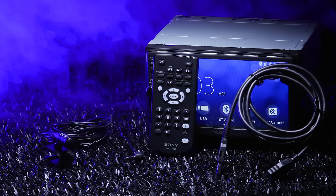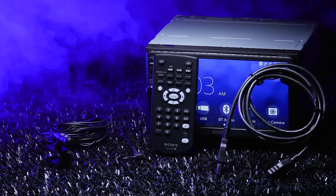The XAV comes with a solid set of accessories: a Bluetooth microphone, a USB extension cable, and a wireless remote control.